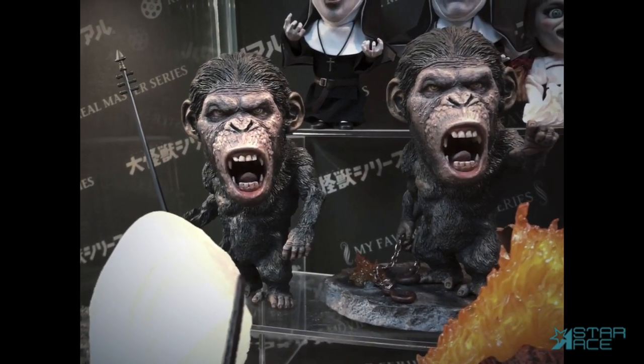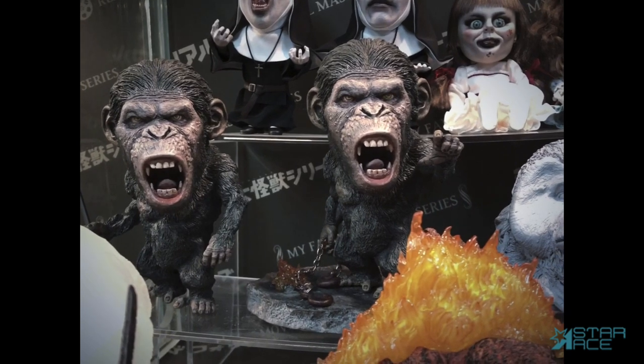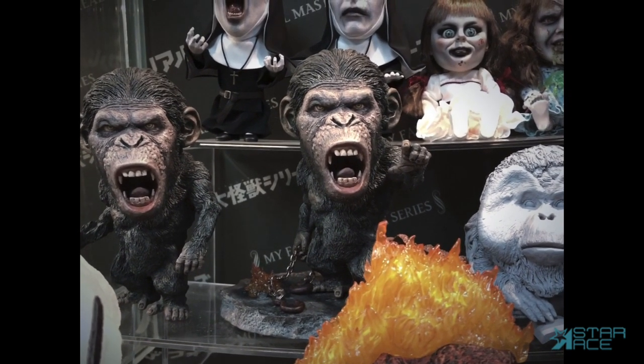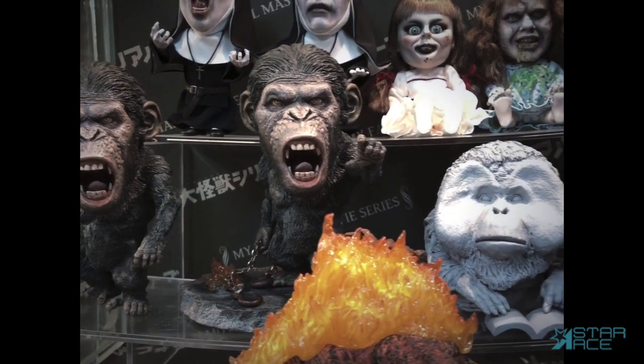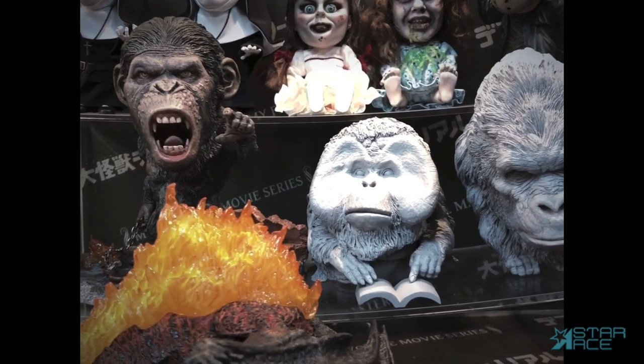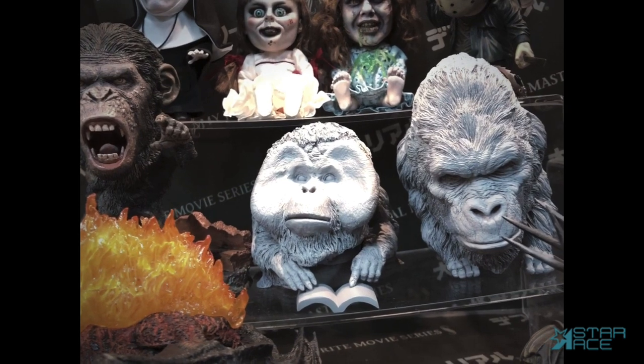From Planet of the Apes, our Defo Real Caesar comes in four versions: a normal version with a gun and one with a spear, and both of these have deluxe versions with a detailed diorama base. If Caesar is well received, we would like to release other apes such as Maurice the Orangutan and Luca the Gorilla, seen here in early prototype stages.